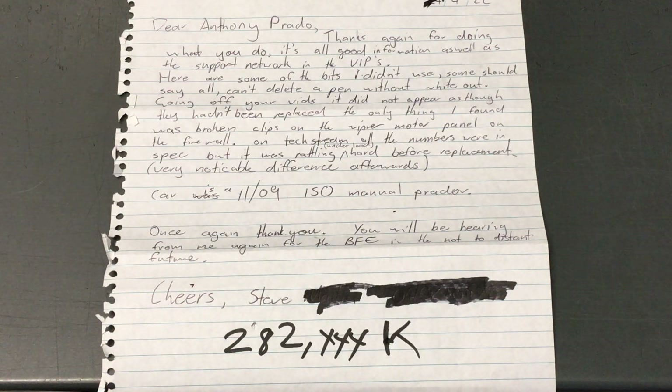So first I'm going to read you his letter and then go into the important information. Dear Anthony Prado, thanks again for doing what you do. It's all good information as well as the support network in the VIPs. And thanks for the Dan Murphy's gift card.